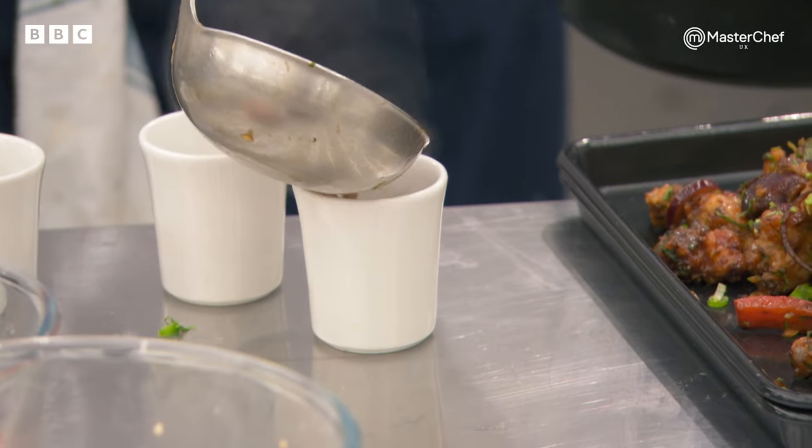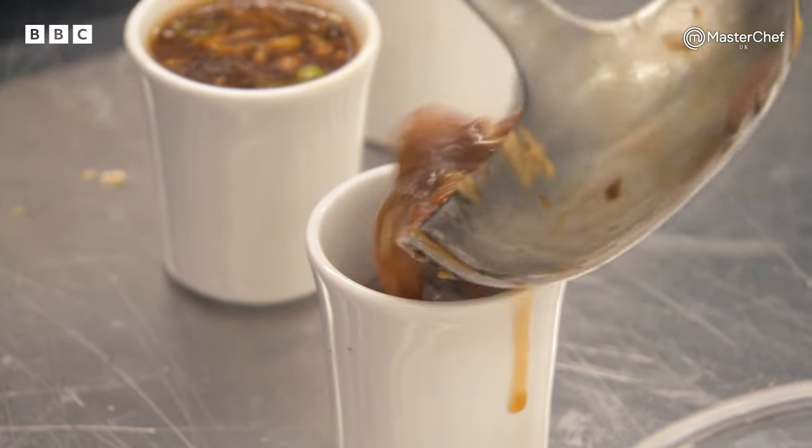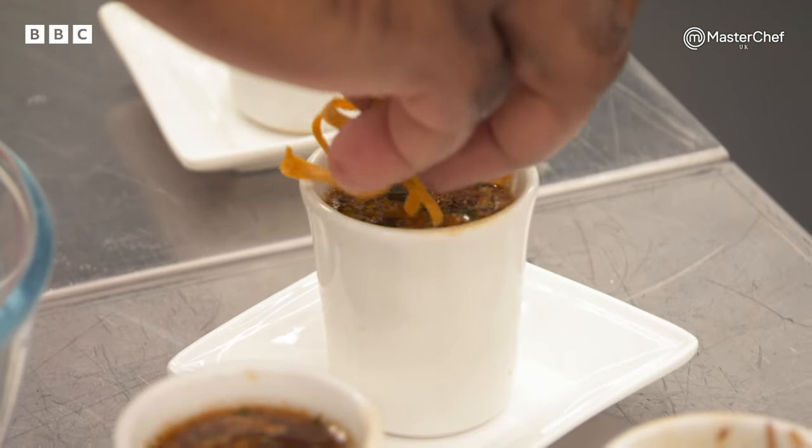Hot and sour soup is a very, very traditional dish. And what it should be is a dark, vinegary, peppery, thickened soup. It should almost begin to make you think about sweating.